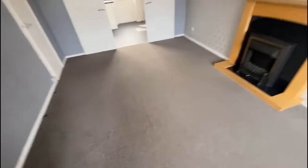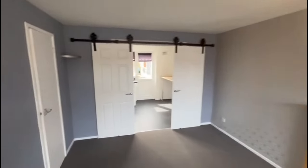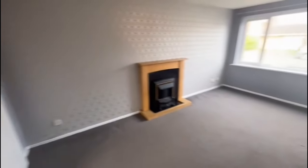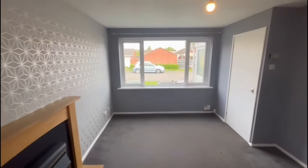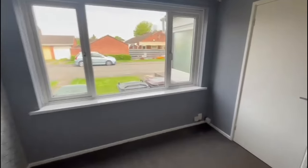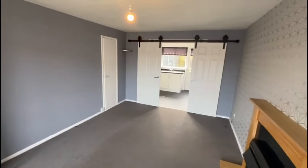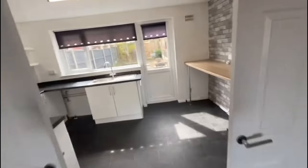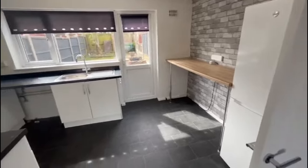So you come into the living room — as I said, nicely presented. You've got nice doors there leading into the kitchen and an understair storage cupboard as well.